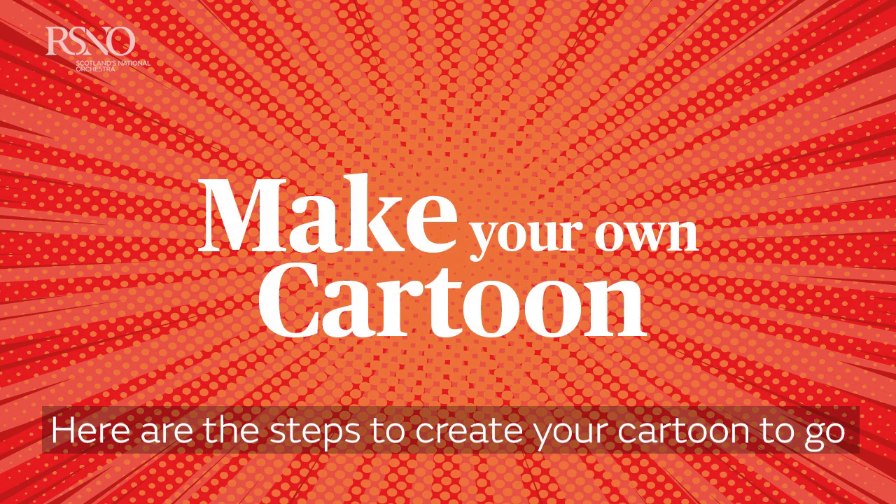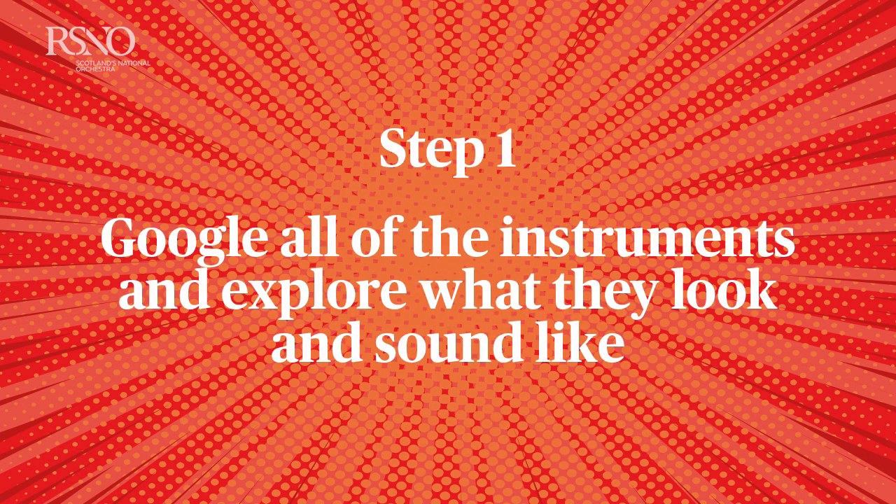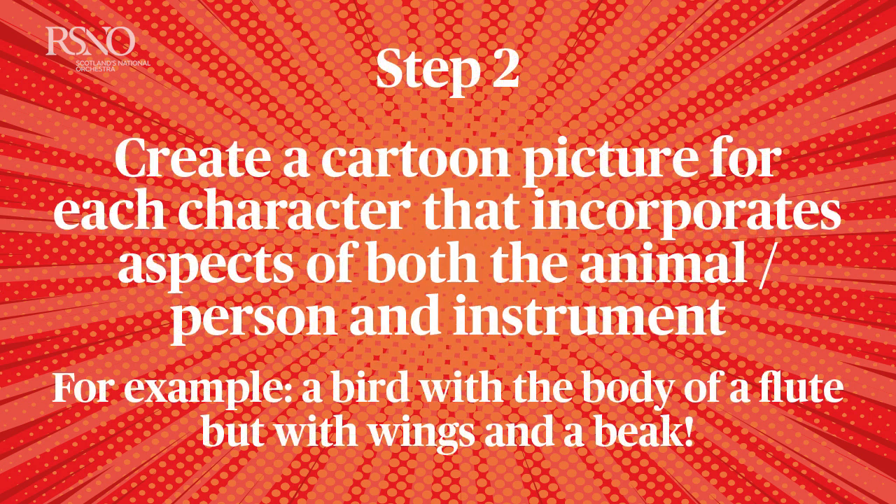Here are the steps to create your cartoon to go along with Peter and the Wolf. Step one: Google all of the instruments and explore what they look and sound like. Step two: create a cartoon picture for each character that incorporates aspects of both the animal or person and the instrument. For example, a bird with the body of a flute but with wings and a beak.